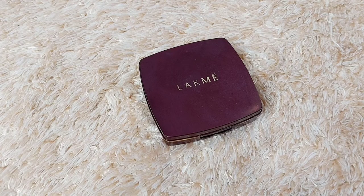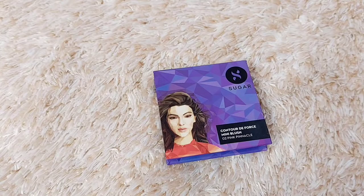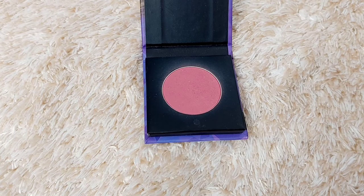I set the whole face with the Black Me Compact Powder. Then I add blush — this is the Sugar Cosmetics Contour Defaults Mini Blush in shade Pink Pinnacle 02. It's a beautiful mauvish-pink matte blush. I also apply a little to the nose area for a nice natural look.